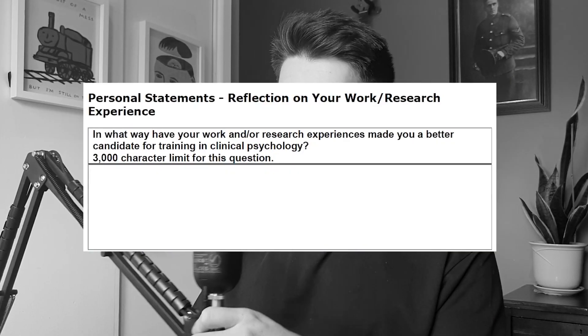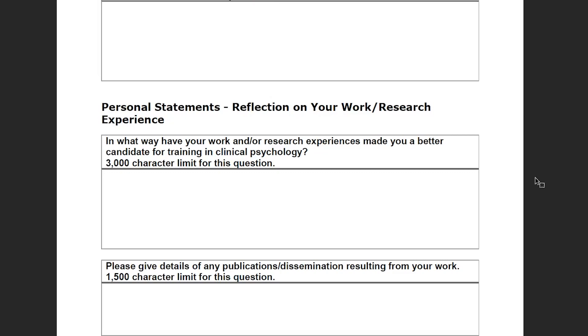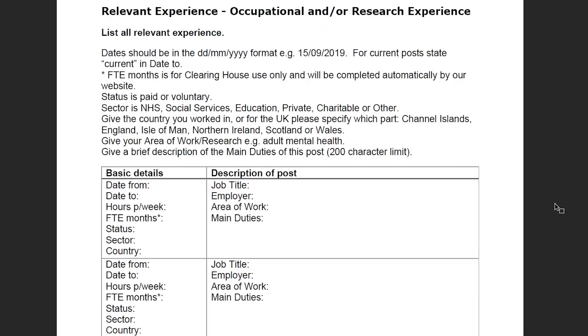Second, some advice about the big scary personal statement section. The question is: in what way have your work and/or research experiences made you a better candidate for training in clinical psychology — 3,000 character limit. For this question, bear in mind that in the previous section you've listed out all your relevant experience in work and research, so you don't need to re-explain what you've done in any detail. Use those little sections underneath your work experience titles to give a mini personal statement — reel off all the responsibilities and duties you had. In the personal statement itself, it's more important to reflect on those experiences: what have you learned that will make you a good candidate?